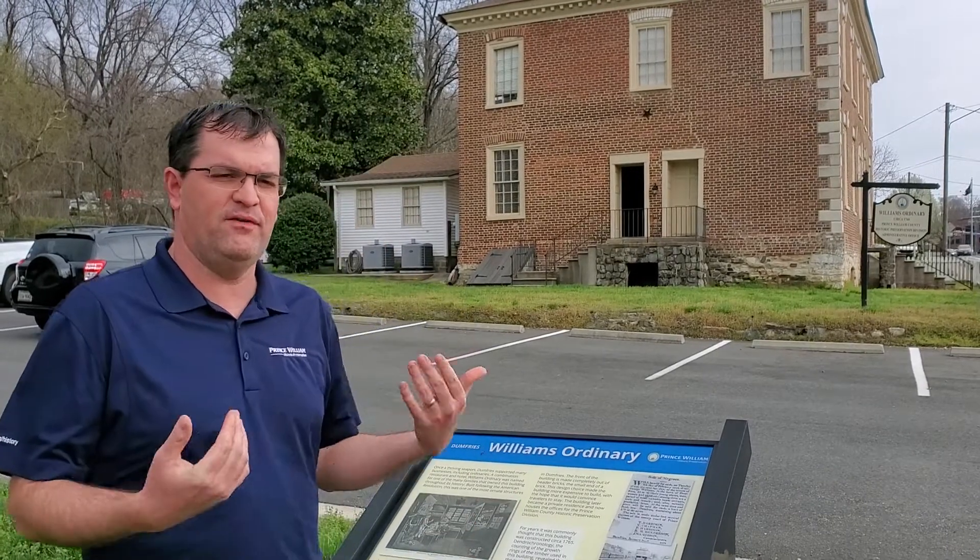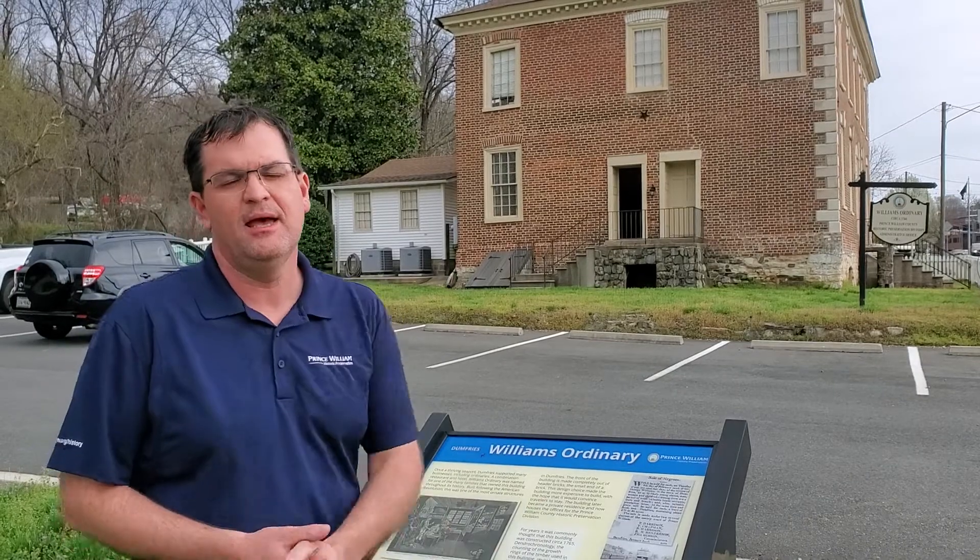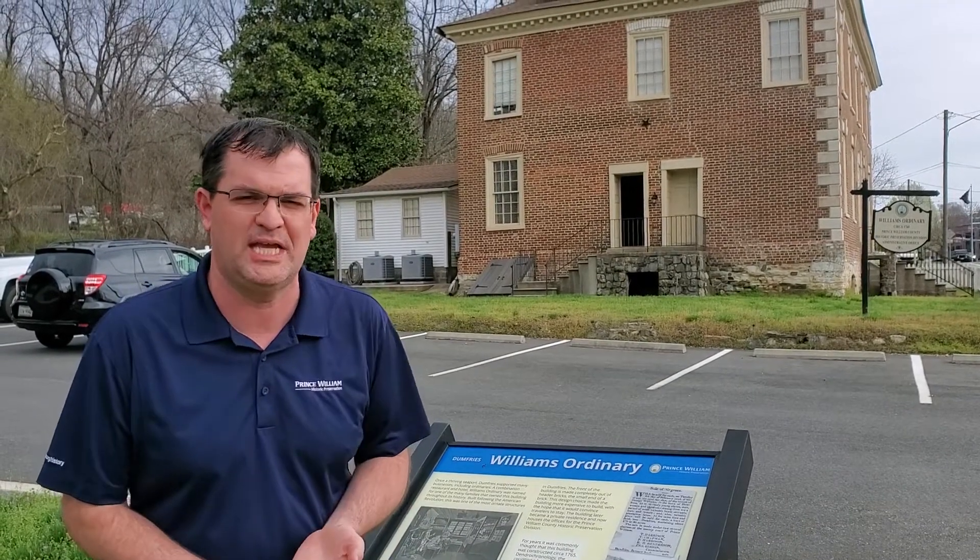Hello, this is Rob Orson with the Prince William County Historic Preservation Division. I am standing outside of a very important building here in downtown Dumfries — Williams Ordinary, otherwise known as Love's Tavern or Stagecoach Inn.